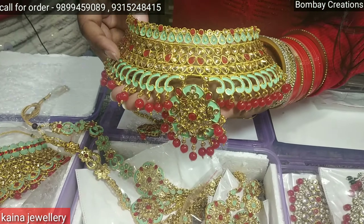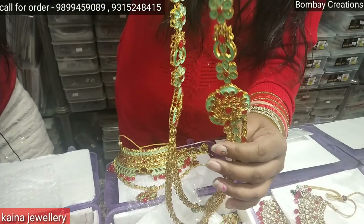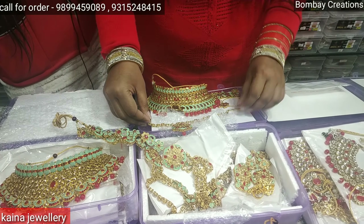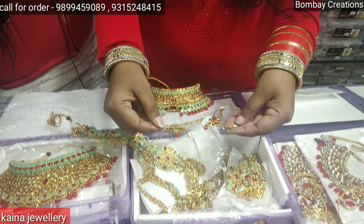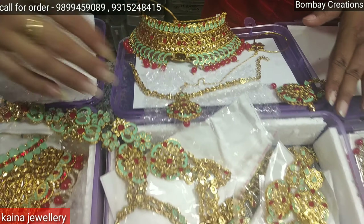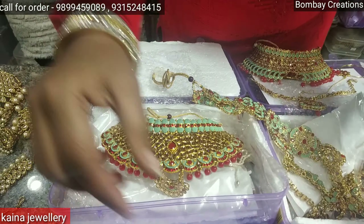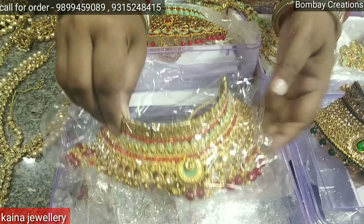There is a new collection — a very beautiful red and mint combination. It is a long necklace style and it looks very unique. You can see it on the screen. It is a long necklace and you can also get a passa with it. It is a full 9-piece set. The price is 1500 rupees. There will be more varieties available at 1500 rupees.